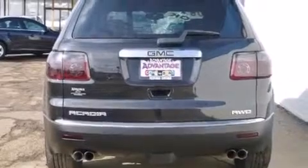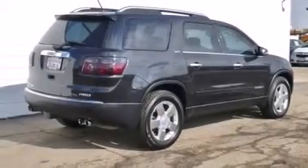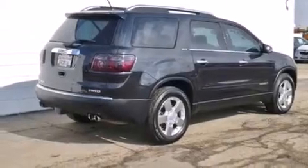Roof rails, and a three-zone climate control system so that each front seat as well as rear seat passengers can set temperature settings to their own comfort level. The following features are also included: